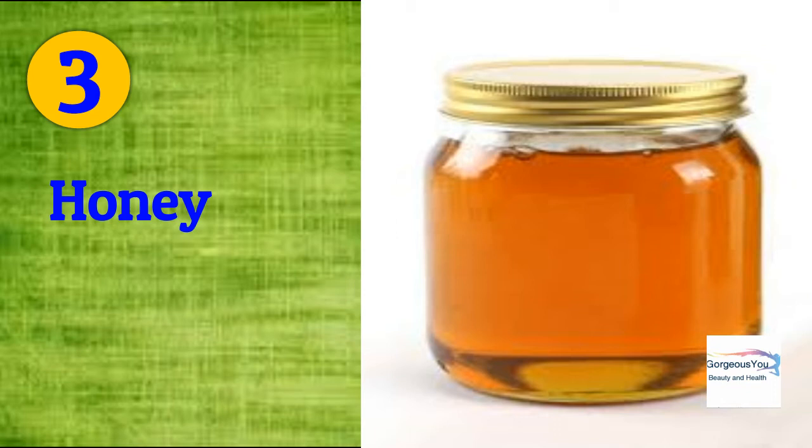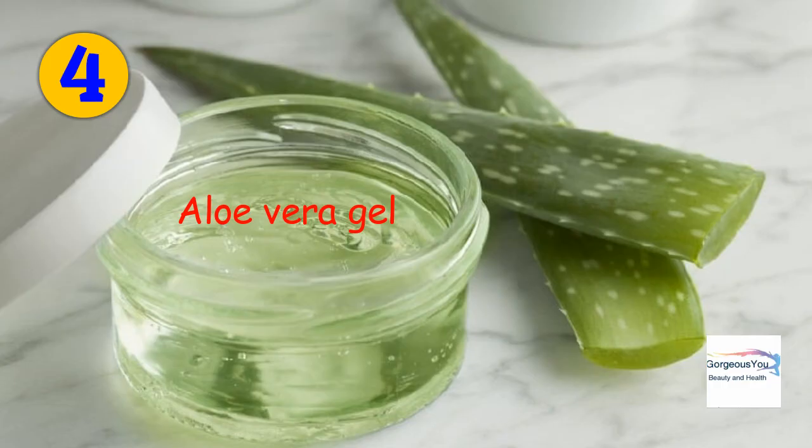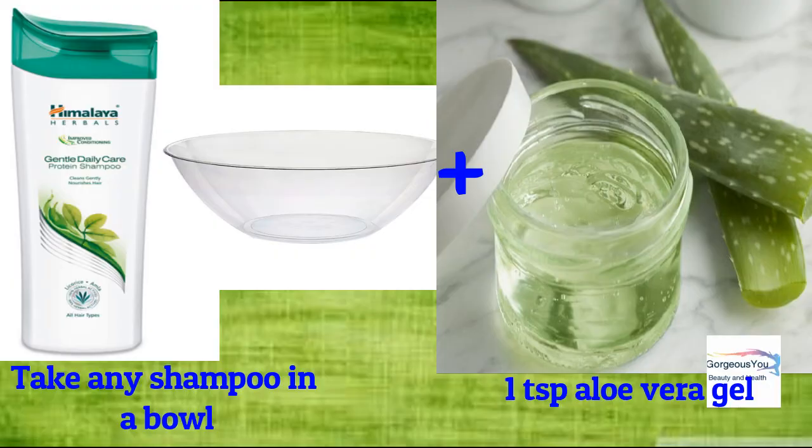Honey: honey keeps your hair healthy, kills bacteria, restores moisture, and adds shine. Mix half a teaspoon of honey into the required quantity of shampoo, use this mix to shampoo your hair, and after a few minutes rinse thoroughly with water.